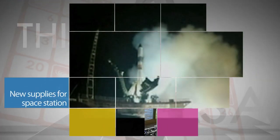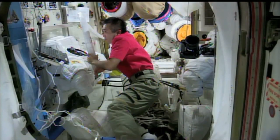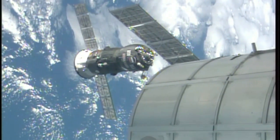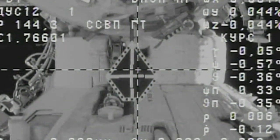A Russian ISS Progress cargo ship launched on April 9 from the Baikonur Cosmodrome in Kazakhstan with almost three tons of food and other supplies for the crew aboard the International Space Station. Six hours later, the Progress docked in the same parking spot vacated by another Progress, which had departed two days earlier carrying trash and other unneeded items.